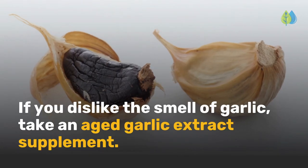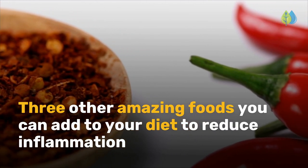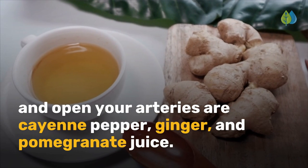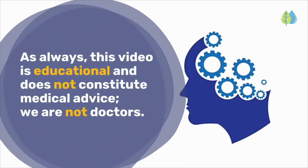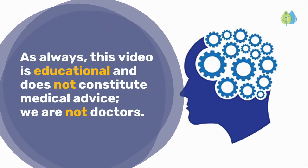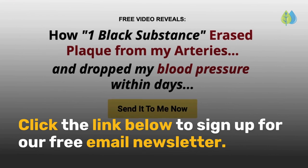If you dislike the smell of garlic, take an aged garlic extract supplement. Three other amazing foods you can add to your diet to reduce inflammation and open your arteries are cayenne pepper, ginger, and pomegranate juice. See our other videos. As always, this video is educational and does not constitute medical advice. We are not doctors. I hope you enjoyed this video. Click the link below to sign up for our free email newsletter.